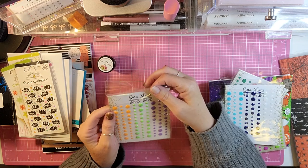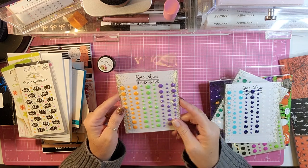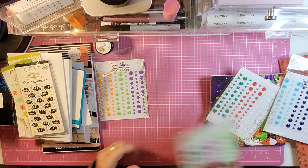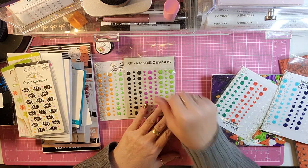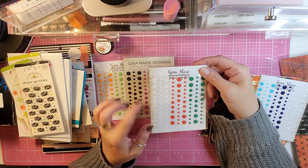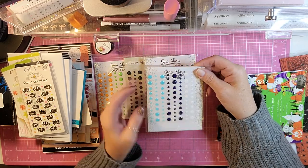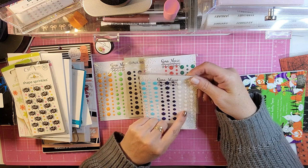Then I picked up some little jimmies from Gina Marie Designs — I thought these colors would be perfect for Halloween. Here are some more Halloween ones: the green, the pink, and the black. Then I picked up these for Christmas: white, red, and green. And the last ones I picked up for winter — kind of a turquoise blue, a more navy blue, and then some white.